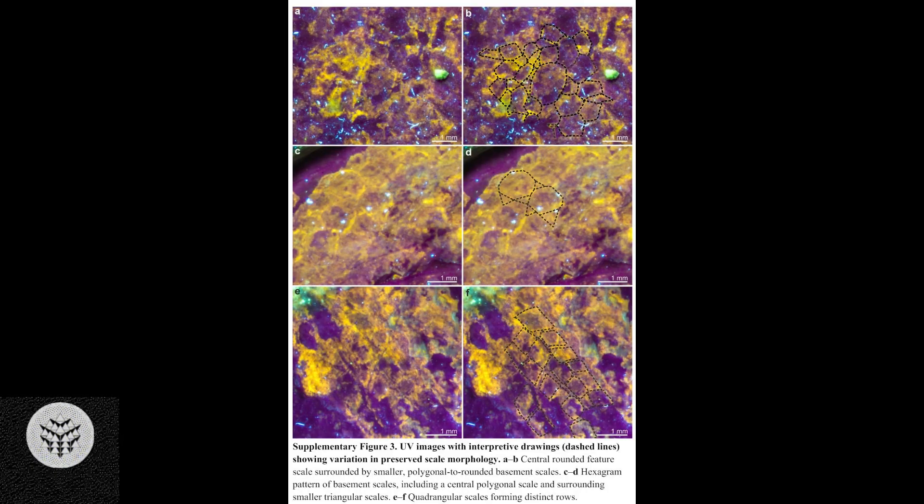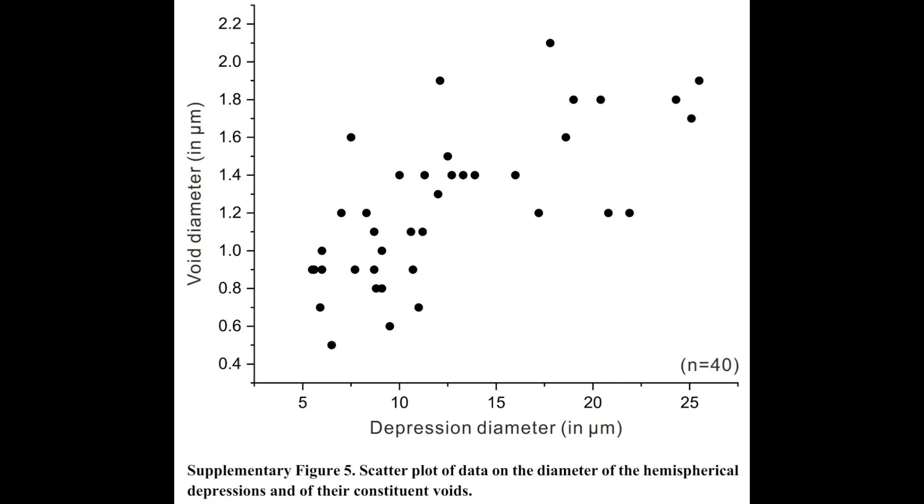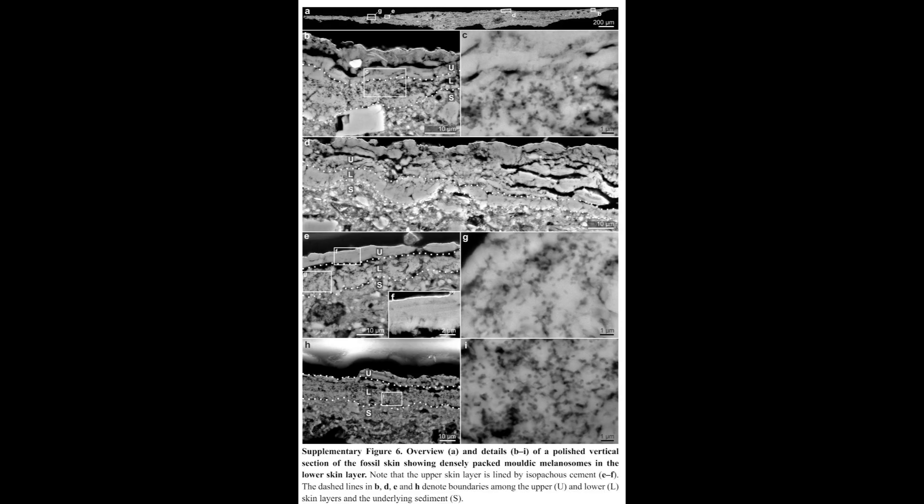A groundbreaking discovery made by paleontologists at University College Cork, UCC in Ireland, has revealed that certain feathered dinosaurs possessed scaly skin, similar to present-day reptiles, offering valuable insights into the evolutionary progression from scales to feathers.